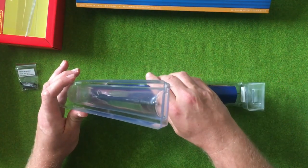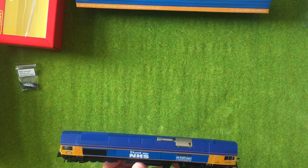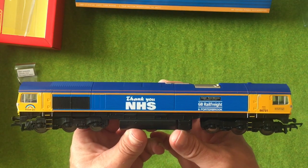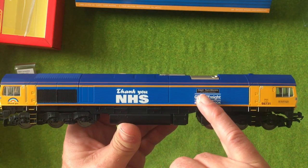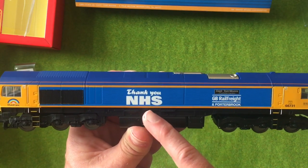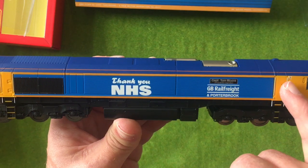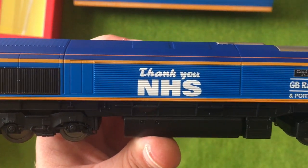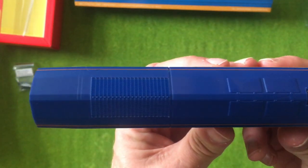This is sort of a historic moment for me to actually own a 66. I am fully aware this isn't a bells-and-whistles model, but for me this is quite a big thing — a first Class 66 that I've actually purchased. We've got the print on for Captain Tom Moore, a true British inspiration, along with GB Rail Freight and Porterbrook. We've got the Thank You NHS livery. I know this isn't a Hatton's model or anything like that, but for me this is absolutely wonderful.